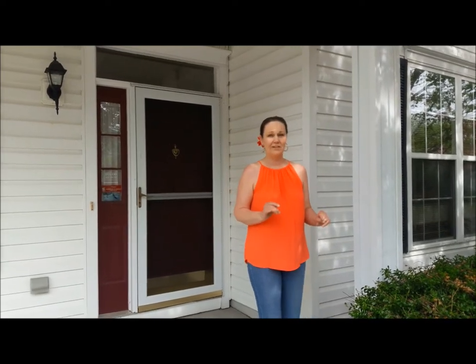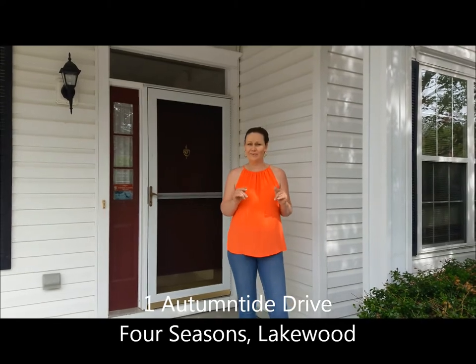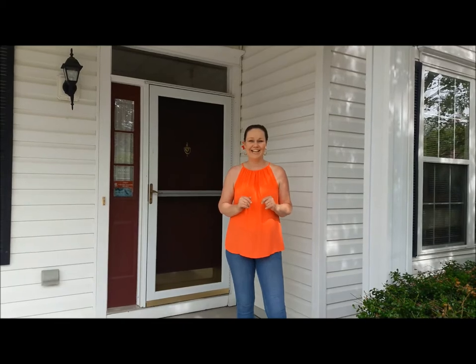Hello and welcome to our latest sale right here at 1 Autumn Tide Drive in the Four Seasons community of Lakewood. We have a beautiful, very full house to view this weekend, this Friday and Saturday. So come on in, let's check it out.